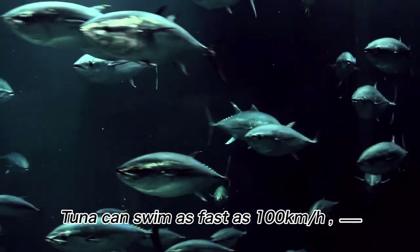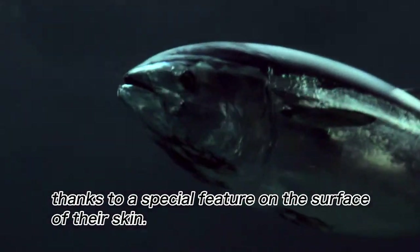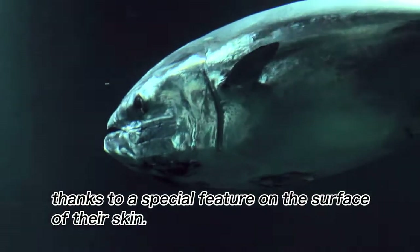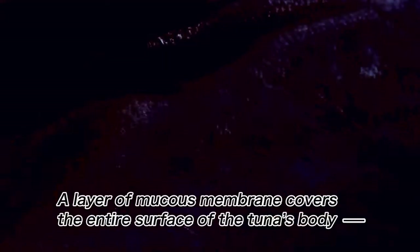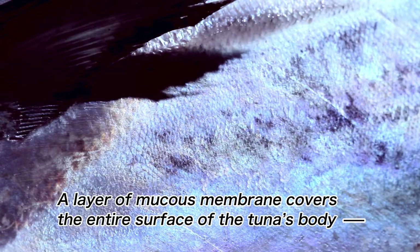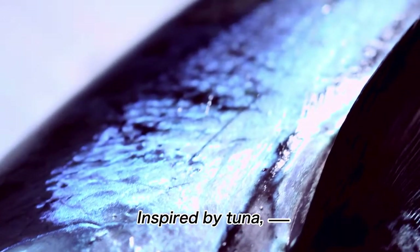Tuna can swim as fast as 100 km per hour, thanks to a special feature on the surface of their skin. A layer of mucous membrane covers the entire surface of the tuna's body that reduces friction between seawater and the fish's skin.